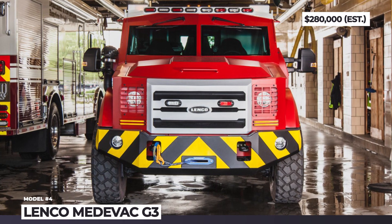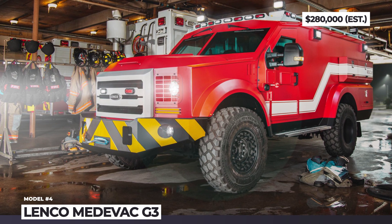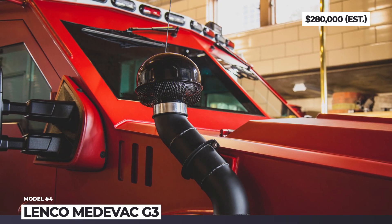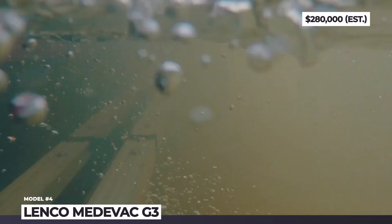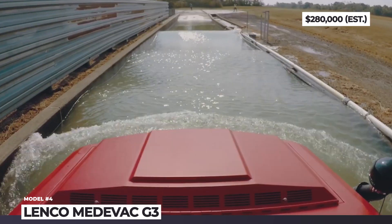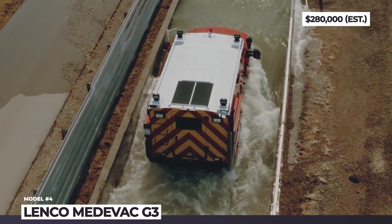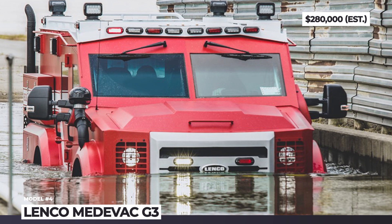Lenco Advanced Rescue MedEvac G3. The Massachusetts-based manufacturer of multipurpose armored vehicles continues to develop its first responders' direction. Sharing many features with the long-proven Bearcat, the MedEvac G3 is underpinned by a reinforced Ford F550 chassis with an upgraded off-road suspension, special rims and huge 41-inch tires. The G3 is capable of fording 40-inch deep waters, climbing 60-degree hills and resisting 40,000 pounds of impact.